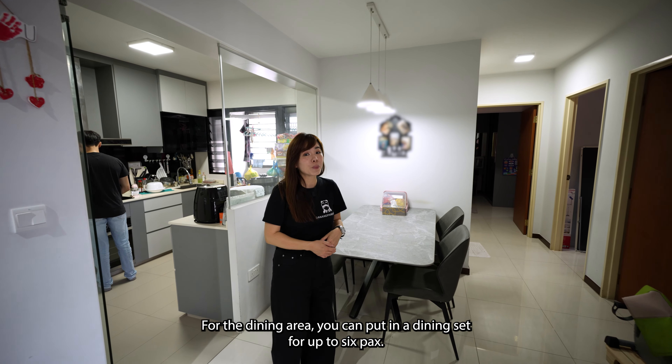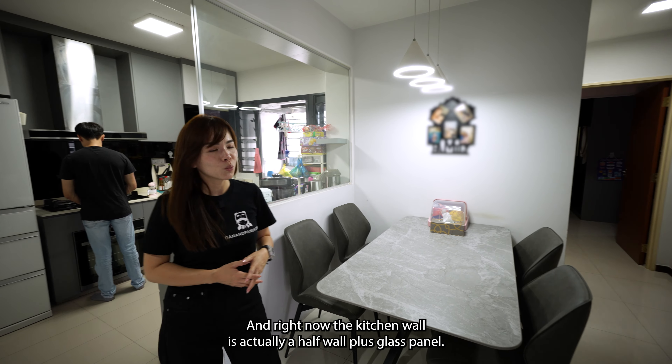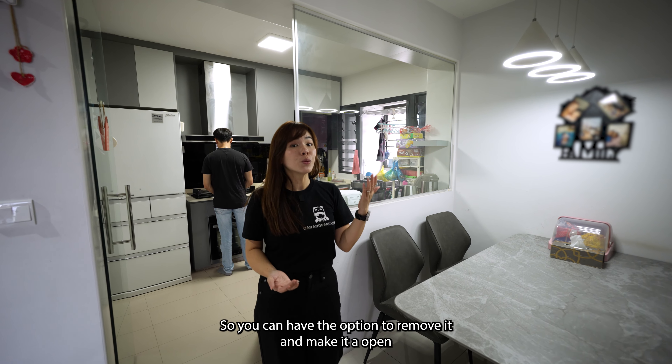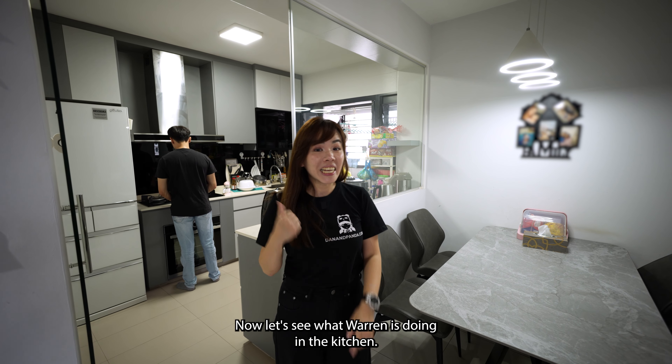For the dining area, you can put in a dining set for up to six persons. Right now the kitchen wall is actually a half-wall plus glass panel, so you have the option to remove it and make it an open concept kitchen. Now let's see what Warren is doing in the kitchen.